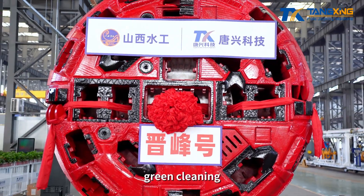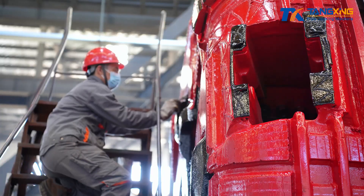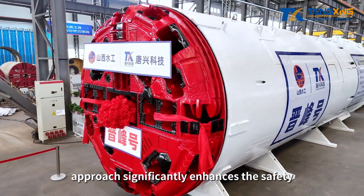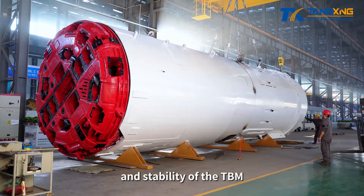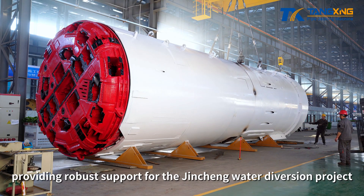Key processes also included non-destructive disassembly, green cleaning, efficient molding, and application monitoring. This comprehensive life-cycle remanufacturing approach significantly enhances the safety and stability of the TBM and other equipment, providing robust support for the Jincheng Water Diversion Project.